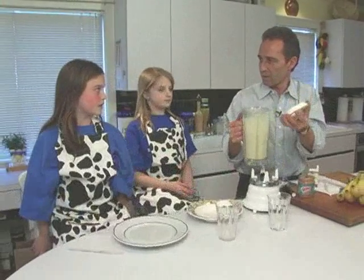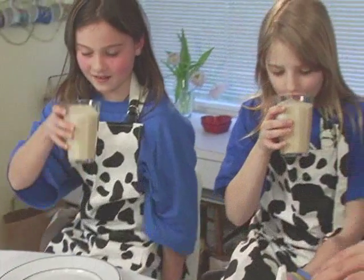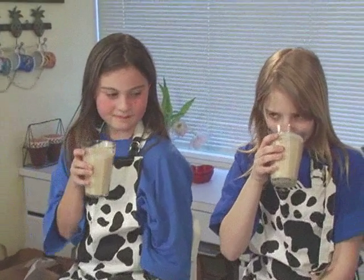So now we've got our breakfast shake. You've got calcium from the milk for your bones. You've got some protein from the milk and from the peanut butter. And potassium from the bananas. I like it.